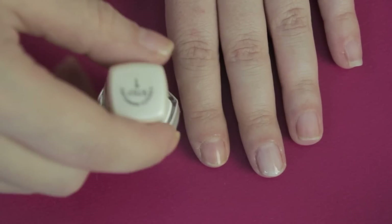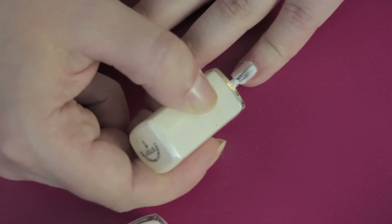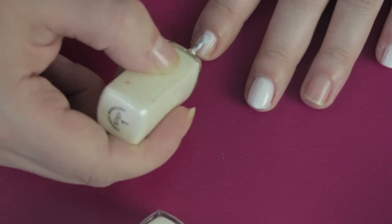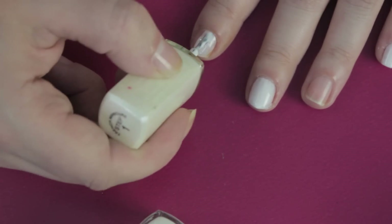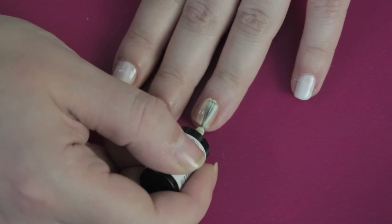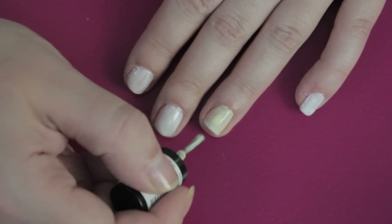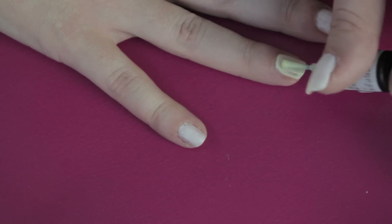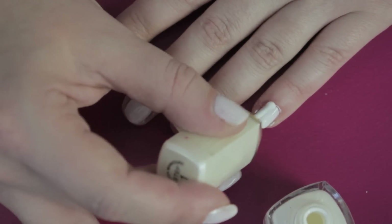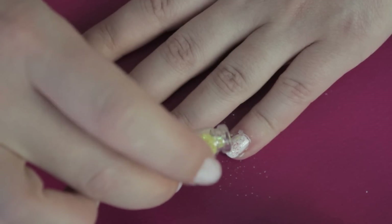Terminado este proceso, continúo con la manicura. Suelo pintarme las uñas dos veces a la semana. En esta ocasión había escogido un blanco de base y luego lo recubriré, antes de que seque la segunda capa, con purpurina. Me gusta mucho la moda de cambiarle el color a una o dos uñas, así que esta uña destacará con un color amarillo. Espero que seque la primera pasada y luego voy con la segunda; antes de que seque voy a utilizar purpurina mezclando dos colores: un amarillo y un naranja.